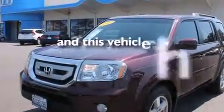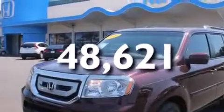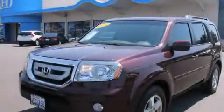And this vehicle has fewer than 49,000 miles on the odometer. Stop by today and test drive this automobile for yourself.